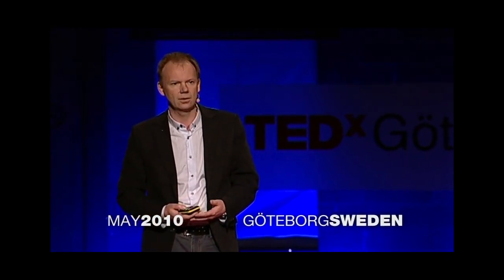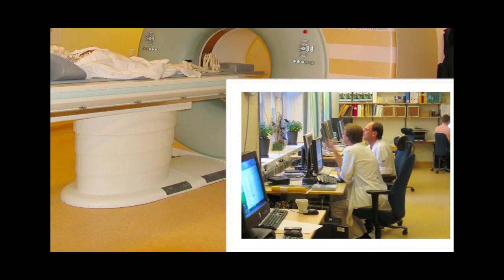I will start by posing a little bit of a challenge — the challenge of dealing with data. Data that we have to deal with in medical situations is really a huge challenge for us, and this is our beast of burden. This is a computer tomography machine, a CT machine.